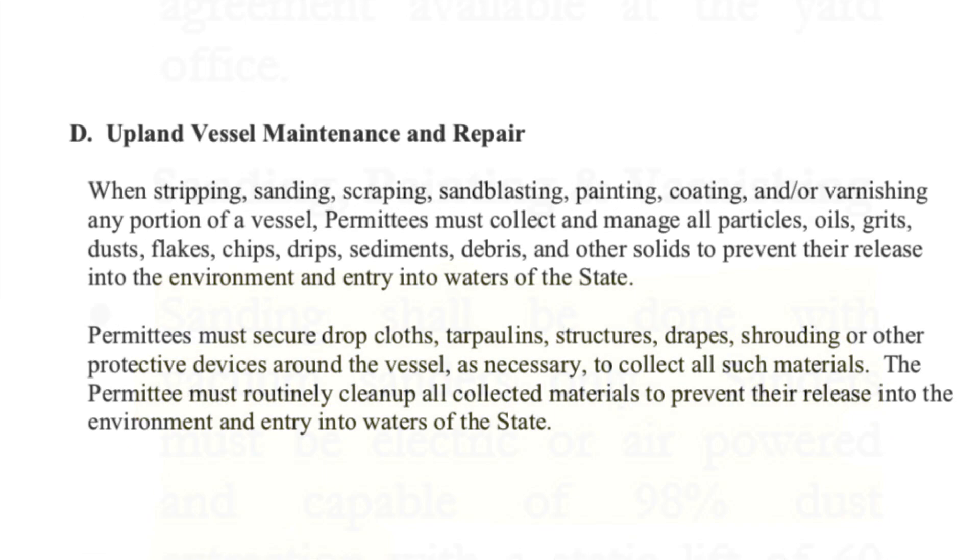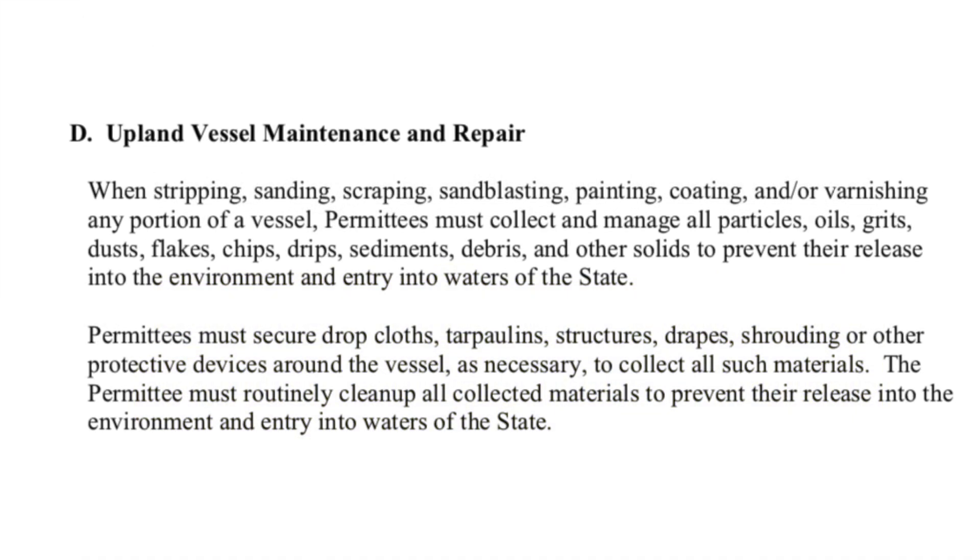The Washington State Boat Yard General Permit states that permittees must collect and manage paint dust, flakes, chips, scrapings, and other solids to prevent their release into the environment and entry into waters of the state. Here's a message from the Washington State Department of Ecology about anti-fouling paints and paint removal.